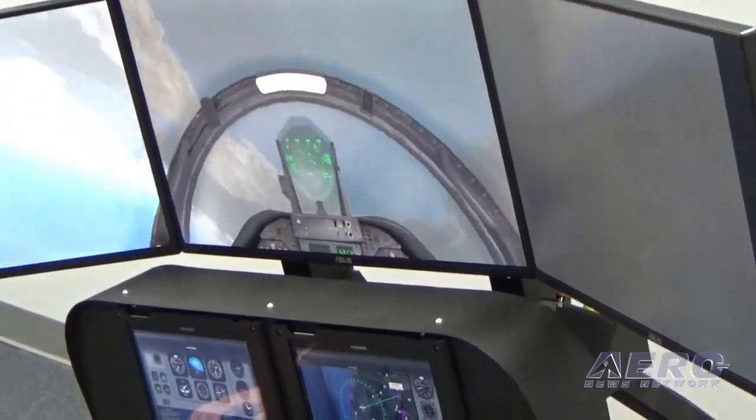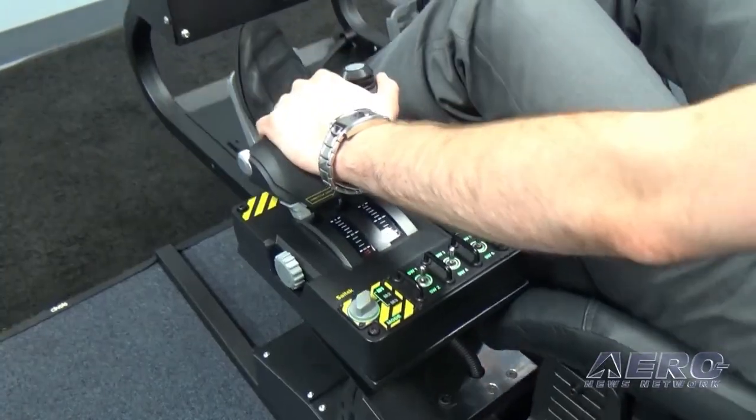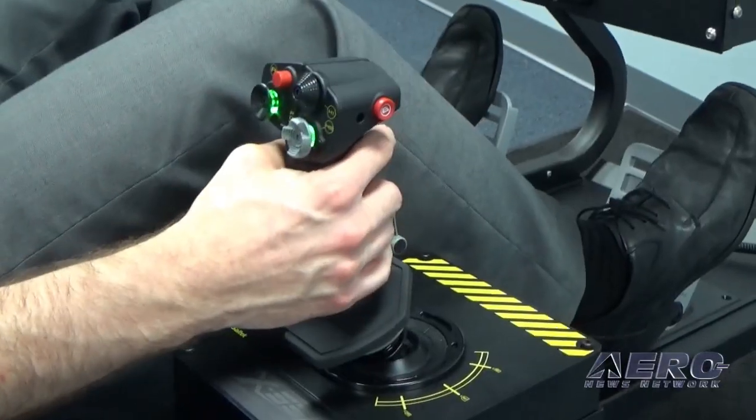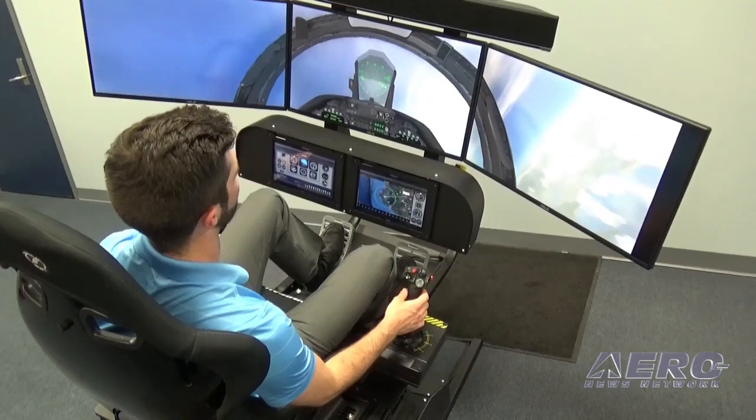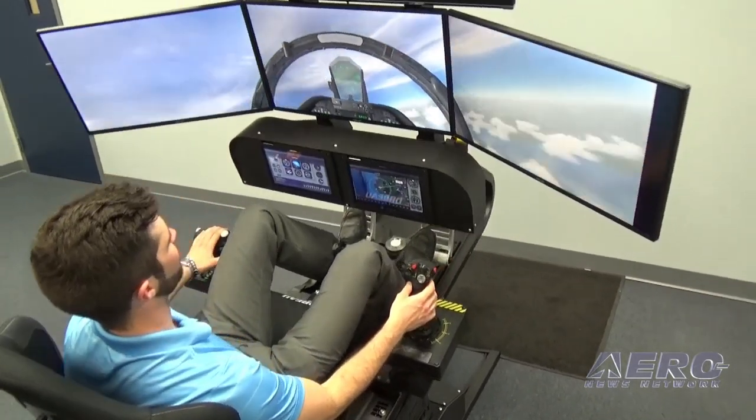Regardless of what model you choose, the Elitist Aviation Systems can be configured and utilized for ultimate simulation, serving everyone from beginning virtual pilots to the most experienced professionals.